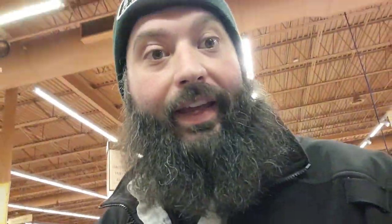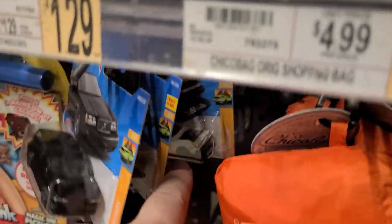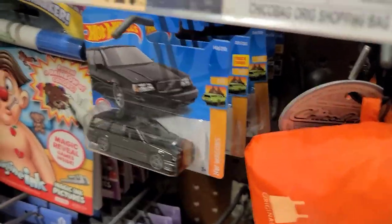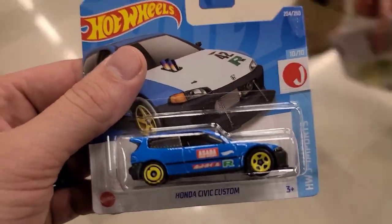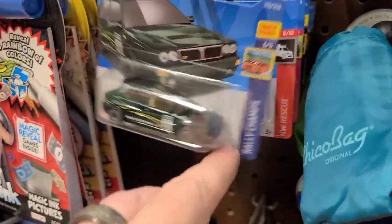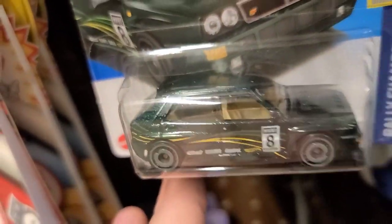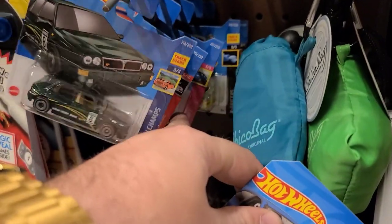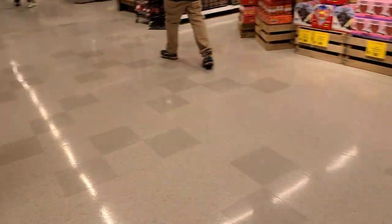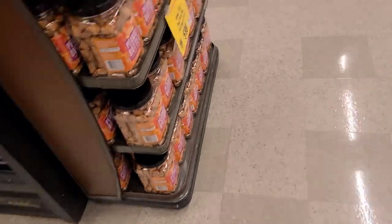Welcome back, Dadcast family. We're at a local grocer looking for cars. There's some Maxima Drift — an earlier one that was too packed. I just found the Honda Civic Custom and Short Card. That's pretty neat. Got the Lancia — Lancia Raleigh. I love the paint on that thing. Drift. Nothing good. Nothing on that one.